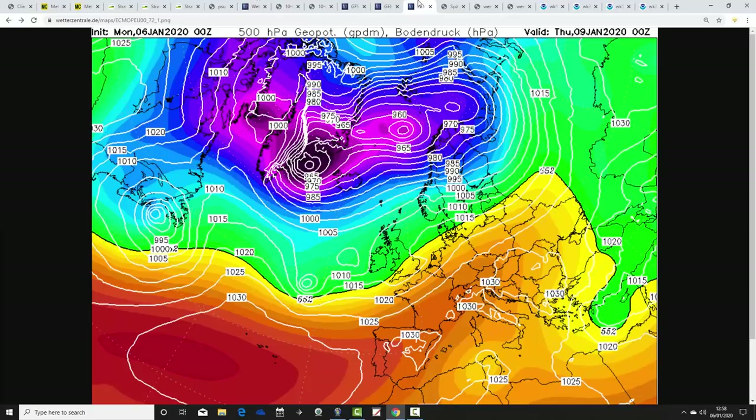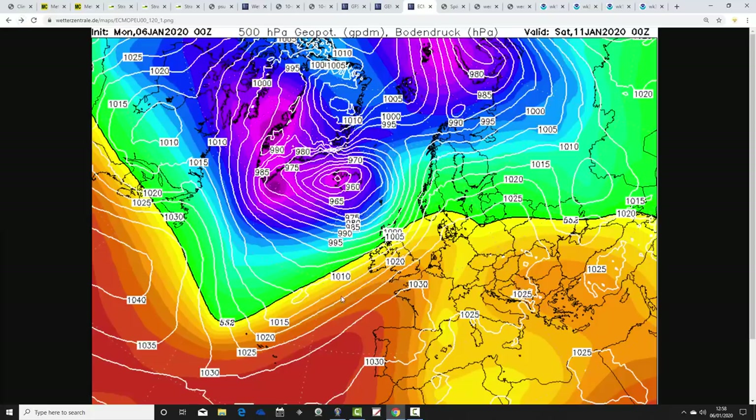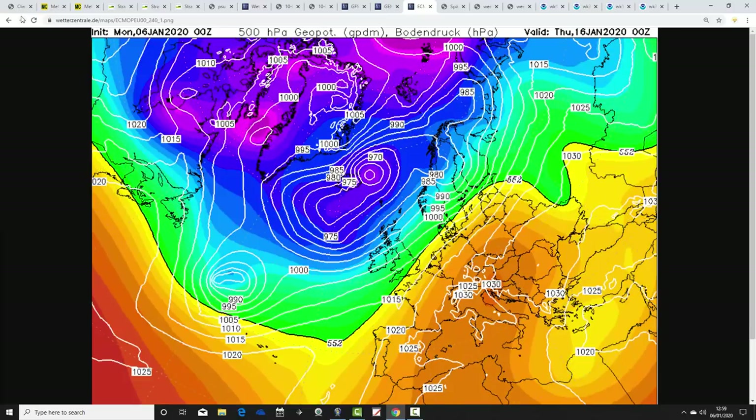The ECMWF shows quite wet conditions for England and Wales potentially on Thursday, turning a little bit drier and cooler into Friday, with south-westerlies coming back in. Again, we might not even get that frost on Friday night — it's all about the timing of that next low coming in for the weekend. Sunday starts mild but turns a bit cooler and showery. Into next week, could be a bit stormy around Monday to Tuesday with severe gales, particularly for northern and western parts of the country. The Atlantic onslaught continues up to day 10, which is Thursday the 16th of January.